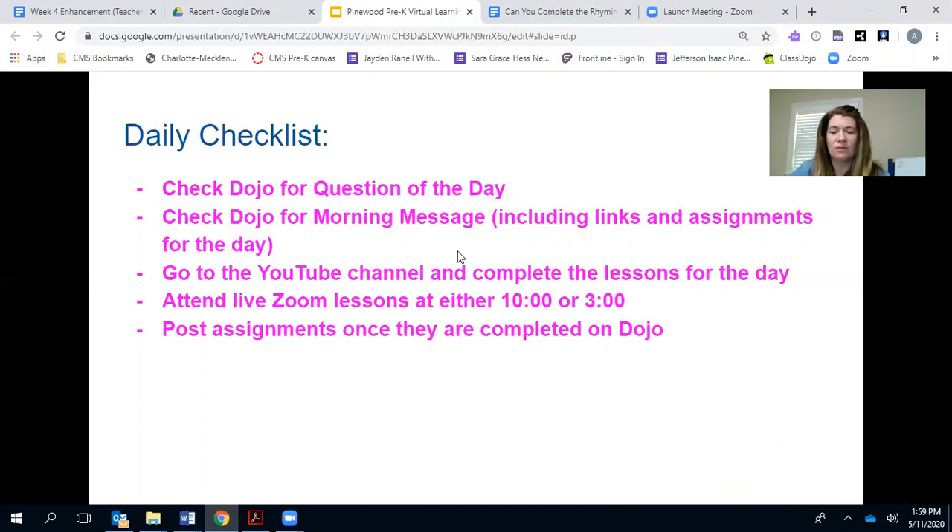I know some parents had asked for the Zoom meeting links again, so I'm including those each morning along with the link for our YouTube channel, so it's all right there in one place for you. Make sure you're going to the YouTube channel and completing the lessons for the day. You don't have to do them all at one time — you can do one, then do something else for a while, come back and do the next one. However that works for your family is fine.